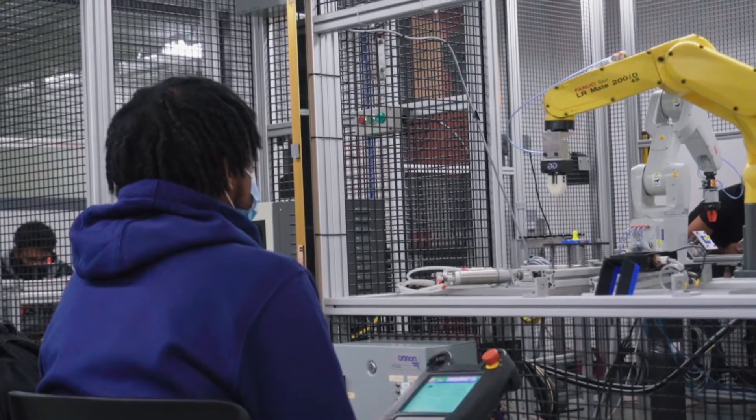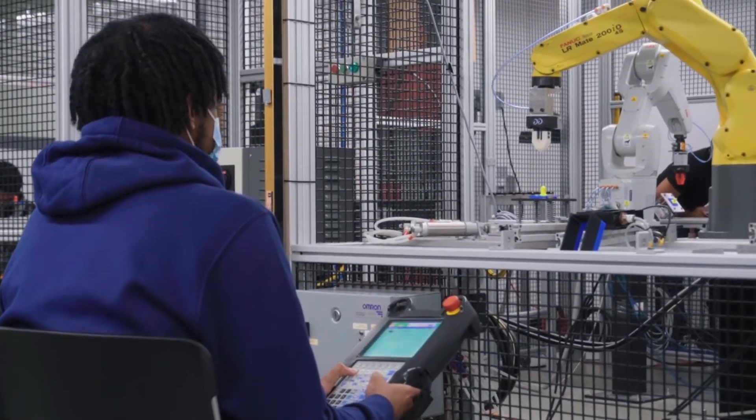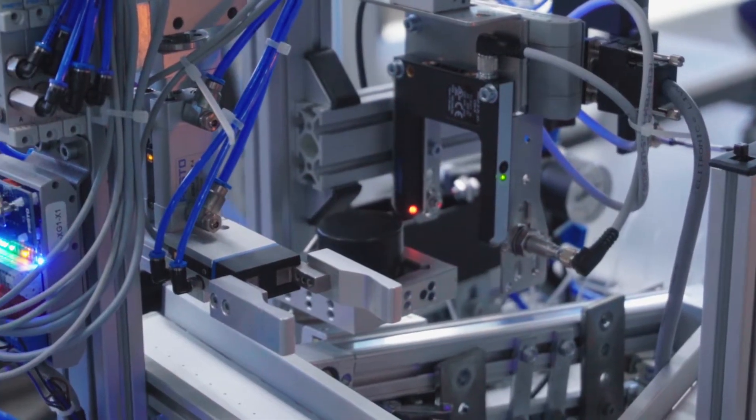An area of focus for electromechanical engineering is automation, where we're taking electrical systems and mechanical systems, where the students actually learn how to design and build and understand each of those systems, but more specifically integrate them together in an automated way.